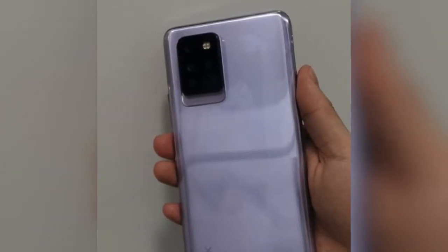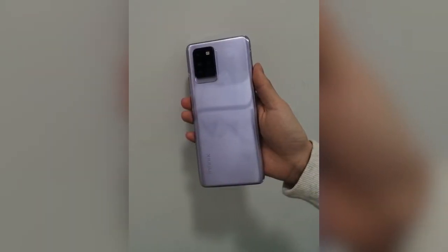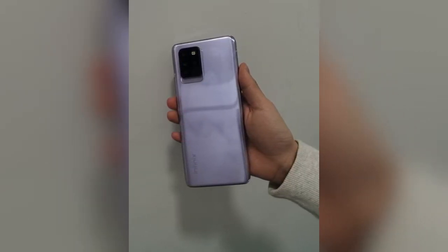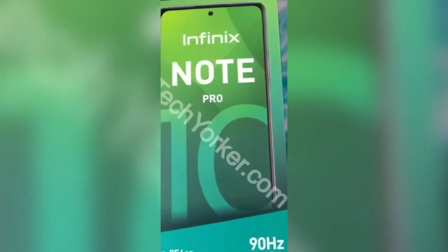At the bottom of the Infinix Note 10 Pro there will be a USB Type-C port, a 3.5mm headphone jack, and also a speaker grille. At the side it will have a fingerprint sensor which will also work as a power button, and also a SIM card slot.